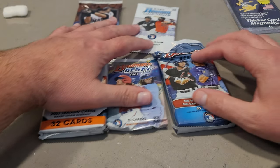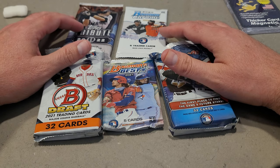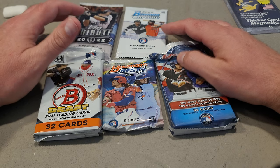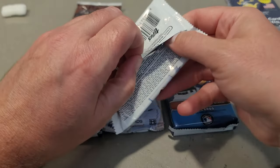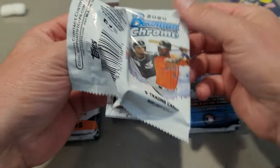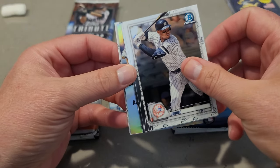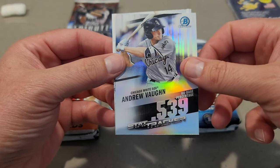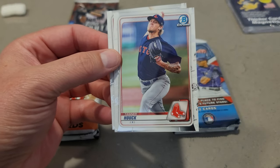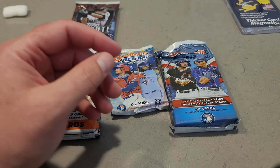Man, $260 for all this, plus tax and shipping — it came out to like $285. I'm really hoping for something. Let's do the 2020 Bowman Chrome. Hey, we got an Aaron Judge — that's cool, I'll take that. Aaron Judge, Yoshio, Andrew Vaughn, Tanner Houck, and Cole Ryder. So nothing to write home about in that pack.